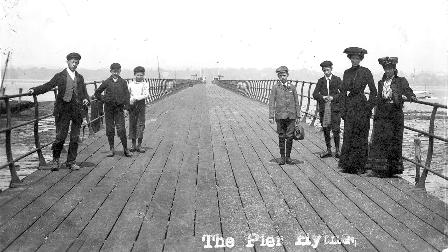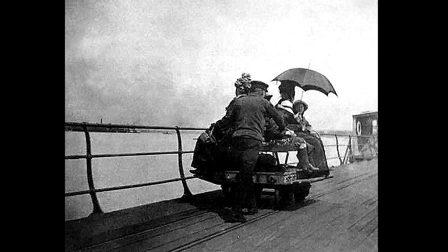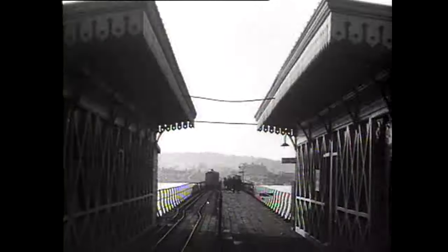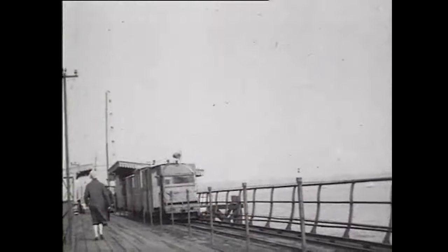This great length made it difficult for some passengers to carry their luggage all the way to the end. So in 1909, a hand-propelled railway was installed on the pier to make moving cargo easier. But it was the installation of the 1922 electrified narrow gauge railway that we still see on the pier to this day that stood the test of time.